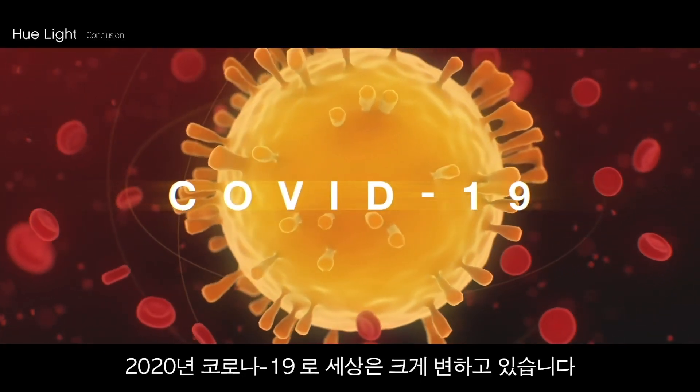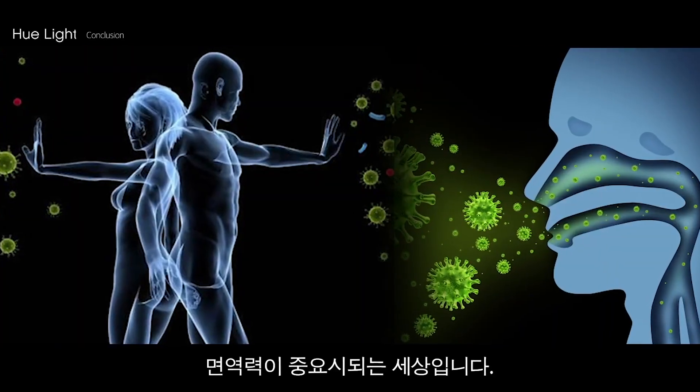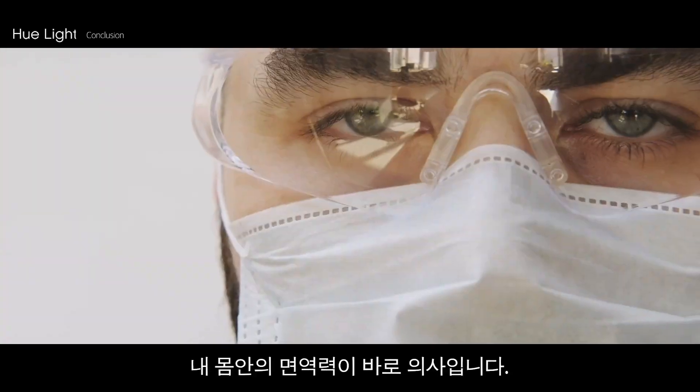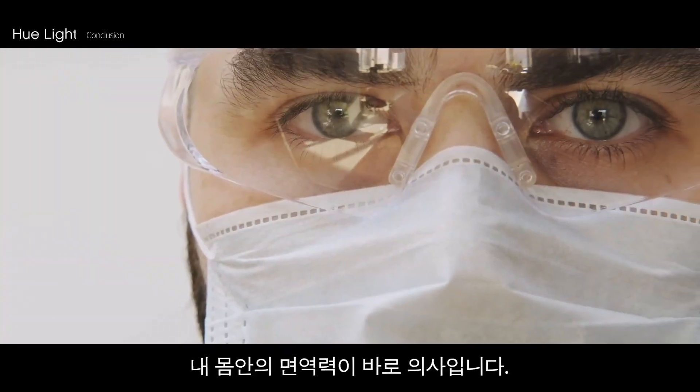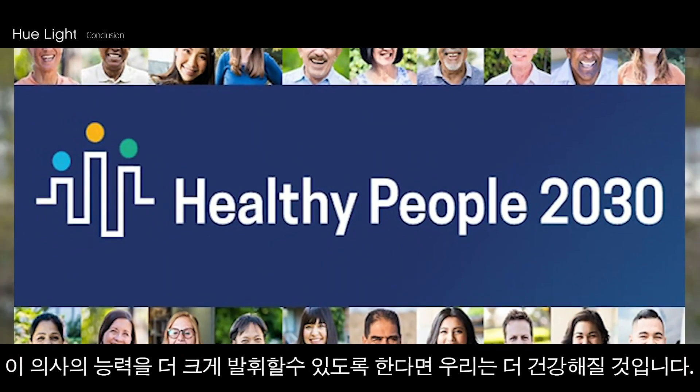The world is rapidly changing after the COVID-19 pandemic in 2020 — society demands a healthy immune system. The immune system in our body is our doctor. If we help our doctors do their jobs right, we would become healthier.